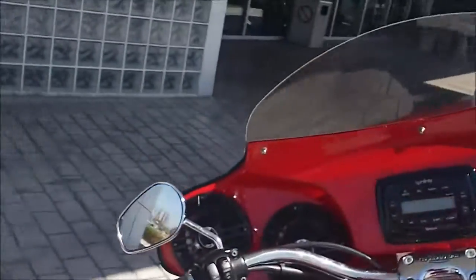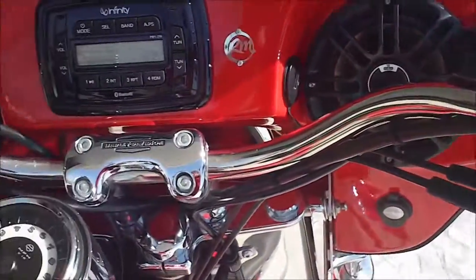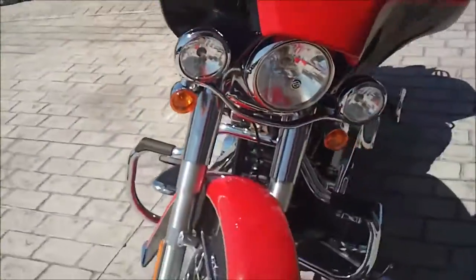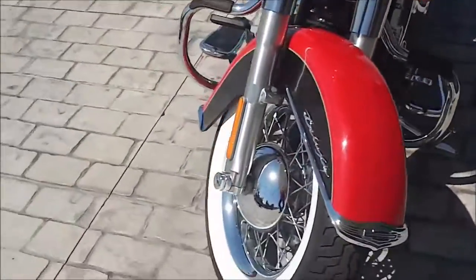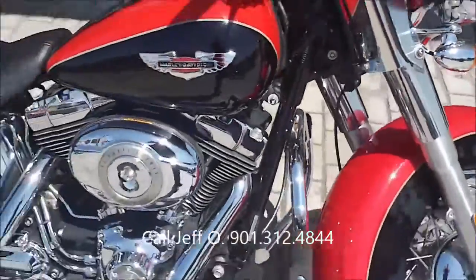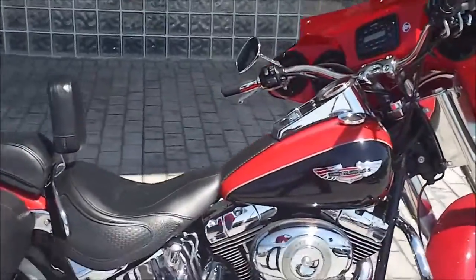The biggest thing is they've added a fairing to it — it's color matched. It's got an Infinity radio system with four speakers. Come around to the front and you can see that red and black color matched finish. It's also got axle nut covers and a 96 cubic inch motor.